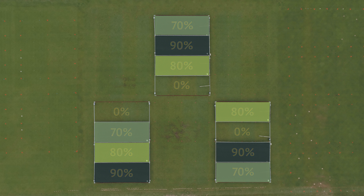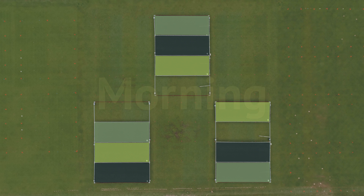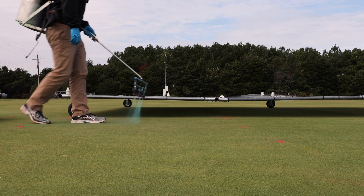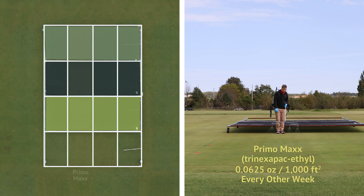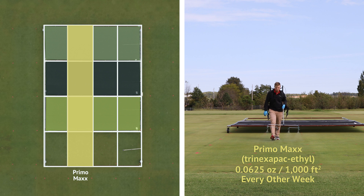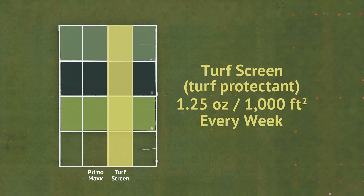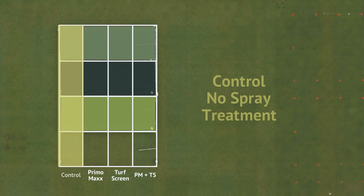Shade timing was also evaluated, with half of the plots receiving shade in the morning from sunrise to solar noon, and the other half receiving afternoon shade from solar noon to sunset. Each plot was also treated with some variation of spray treatments, including Primo Max Trinexapac-ethyl growth regulator applied every other week at 0.0625 ounces per 1,000 square feet; TurfScreen turf protectant applied weekly at 1.25 ounces per 1,000 square feet; both products at the aforementioned application rates; and a control with no treatment.